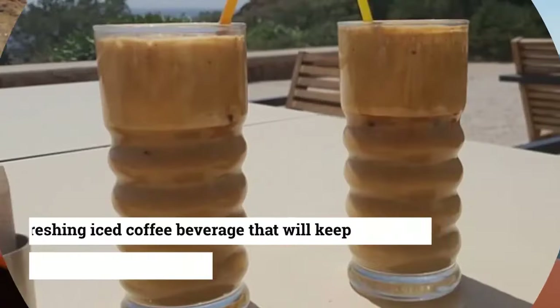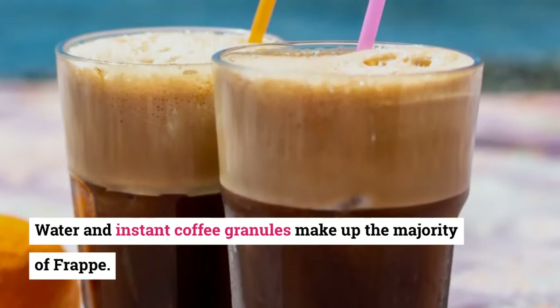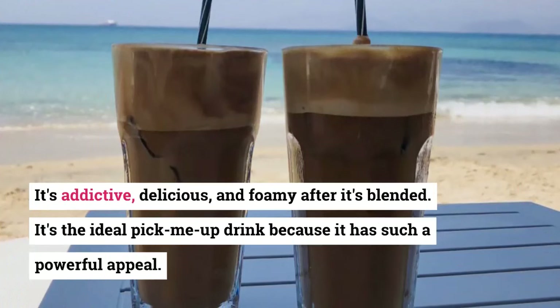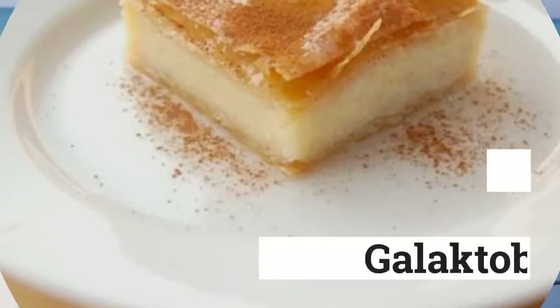10. Frappé. Frappé is a refreshing iced coffee beverage that will keep you cool on those hot summer days. Water and instant coffee granules make up the majority of frappé. It's addictive, delicious, and foamy after it's blended. It's the ideal pick-me-up drink because it has such a powerful appeal.